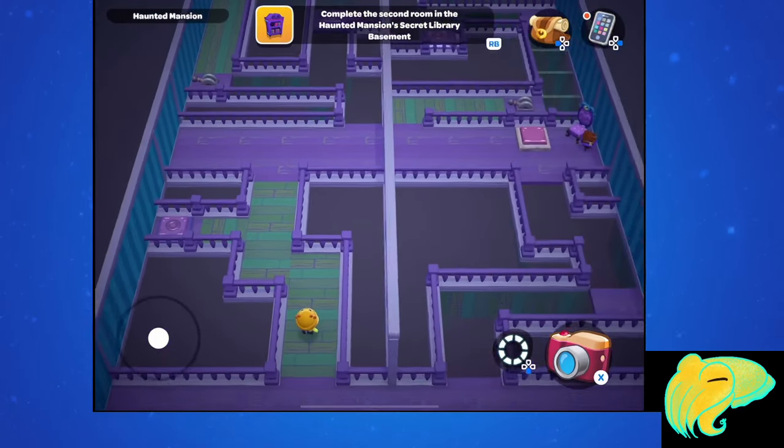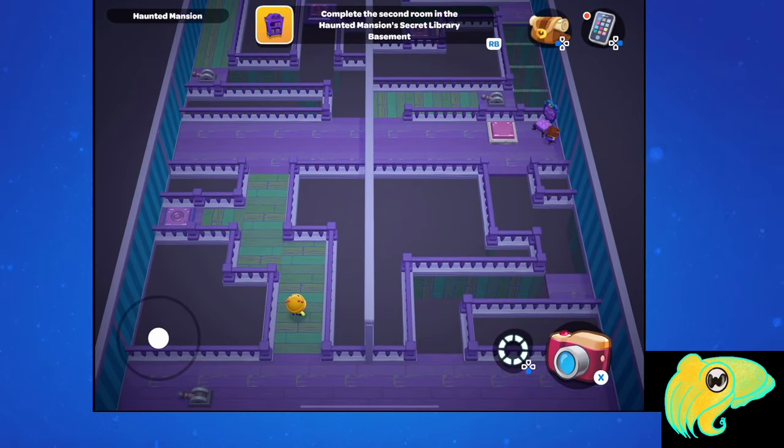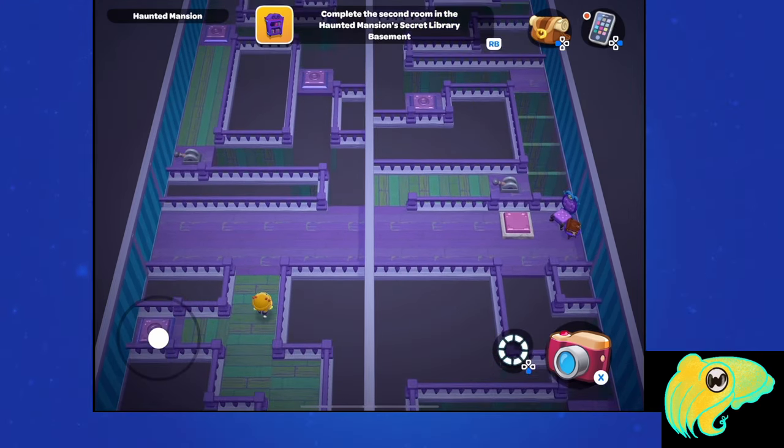If you do this in multiplayer, similar to Part 1, one player will be on the left and the other on the right, pushing buttons and flipping switches to help one another get to the other side of the room where the chest is. However, if you want to try this on your own, you can do that too.